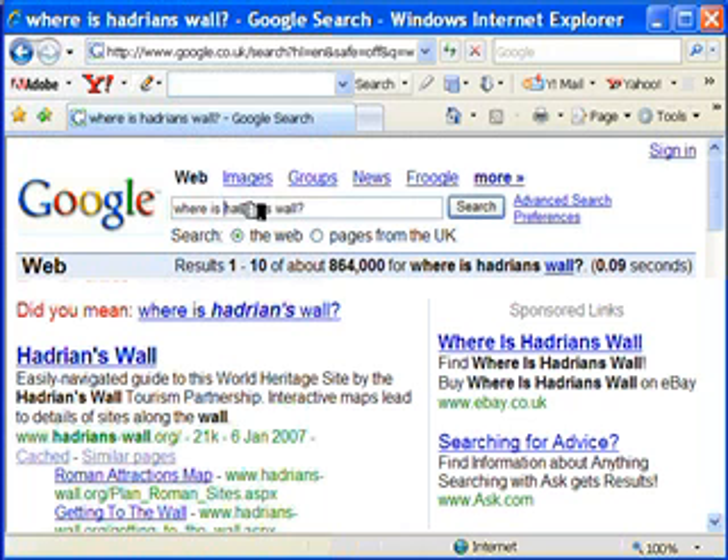We can do a more precise search by putting a plus sign before a word, and this will specifically include any website which has that word in it.